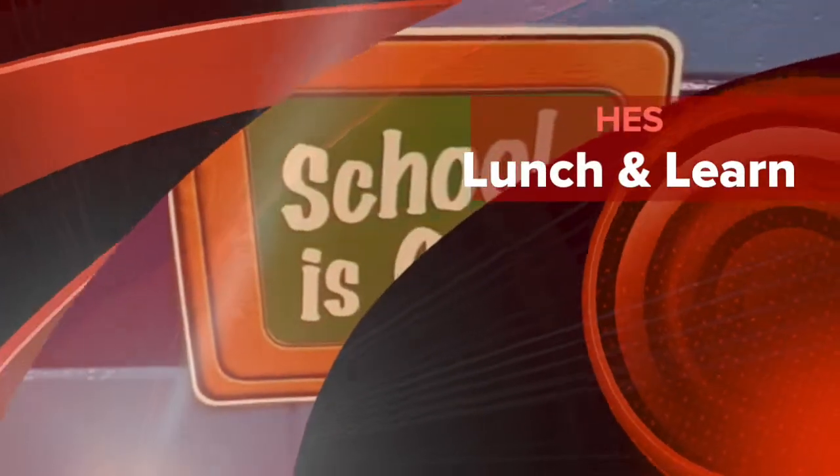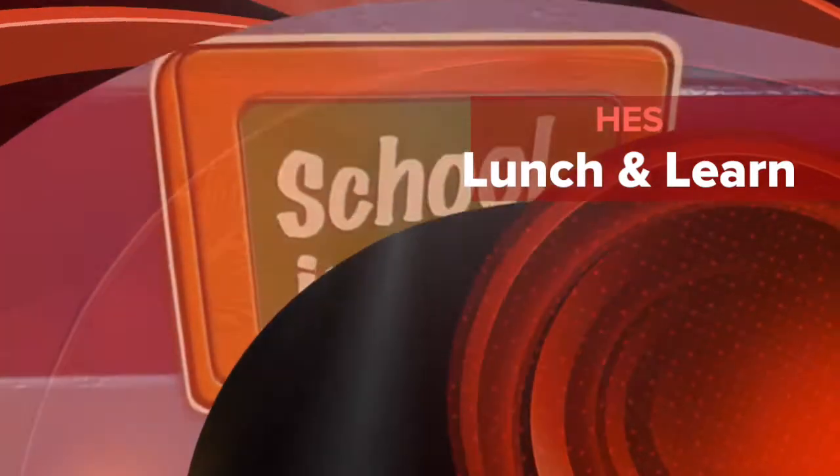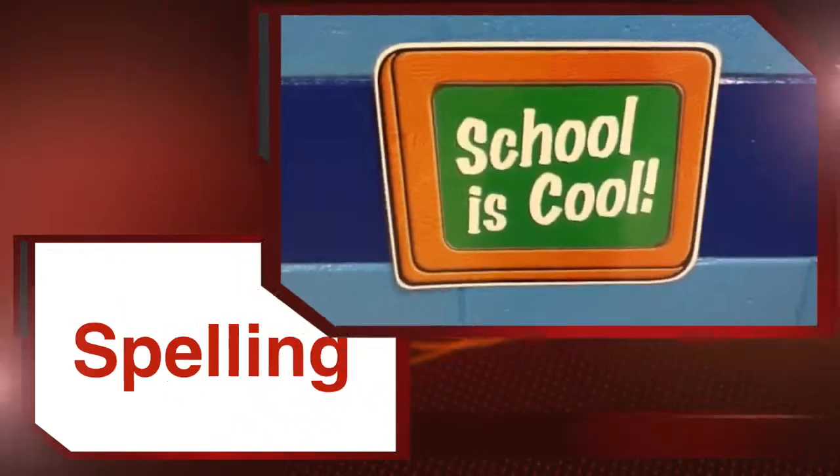Hello AGS. Welcome to Lunch and Learn. Be sure to watch while you eat so you may see someone you know. Be sure to listen while you eat so you can learn something new. Enjoy your lunch.